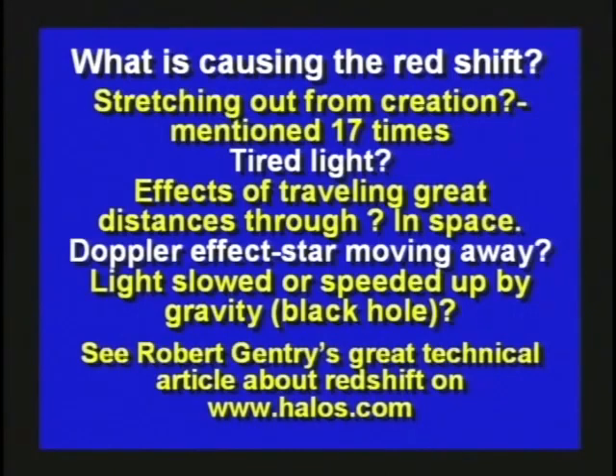They look at the stars and see red shift, red shift, red shift — all these stars are moving away. What does that mean? Oh, that means they used to be all in one spot. So the evidence for the Big Bang is the red shift, and the Big Bang has got to be one of the dumbest theories in the history of humanity. Here are some things that might be causing the red shift: it could be the stretching from the creation — if the stars were stretched out, that would cause a red shift.